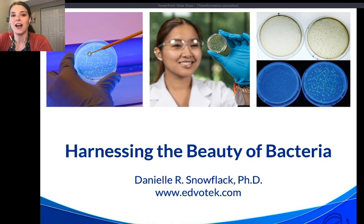We're going to be talking about ways that we can use transformed bacteria to make beautiful works of biology art — or science art. Thank you for joining us, we're happy to have you here.